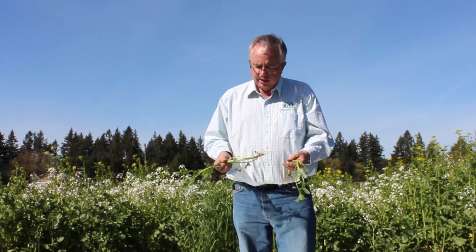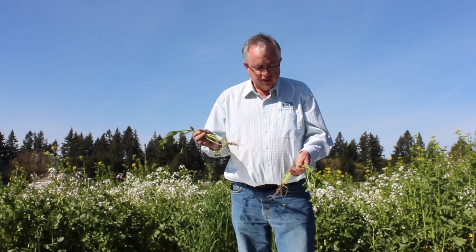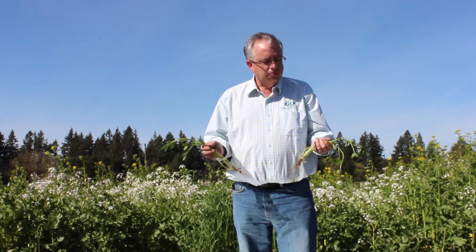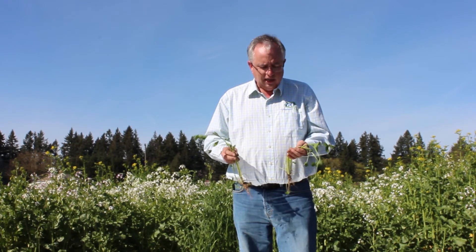In the trials at Mississippi State, from a deer preference standpoint, the Frosty Birceum was number one one year, but the Fixation Balansa was number two, and the next year they reversed. So both are highly nutritious.